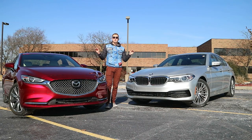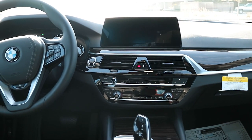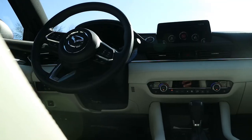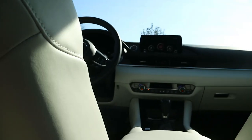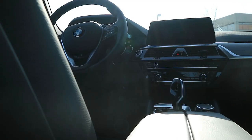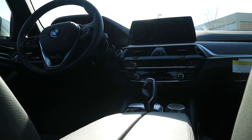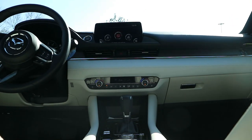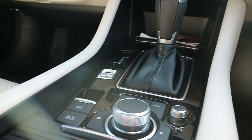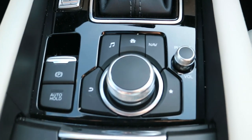BMW interiors have been stuffed with technology for the last few years, culminating in a very contemporary cabin design. Alternatively, the Mazda opts for a more swooping, minimalistic, and elegant design that looks phenomenal in parchment white. The BMW looks and feels more expensive, cut from high-grade leathers, metals, and woods. While the design of the Mazda is superior to the BMW, the materials aren't quite on the same level — things like the piano black center console and some plastic buttons fall just short of the BMW.